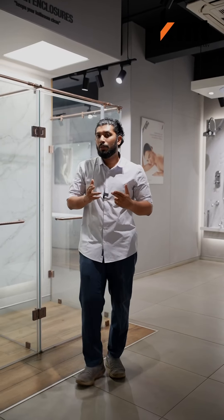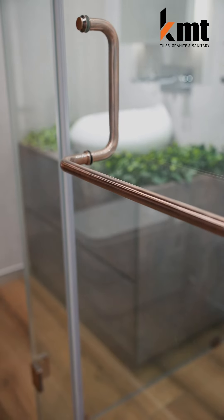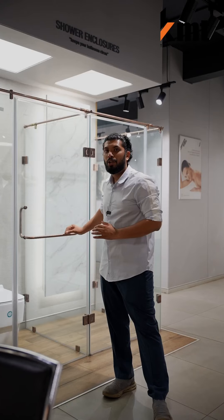If you have any Jaguar advantage, it will be available in the faucet as well. These are all the colors available in the shower partition — it is available in all finishes.